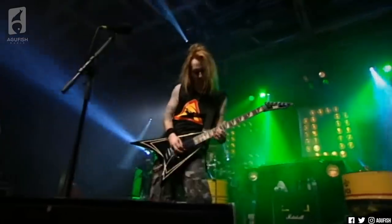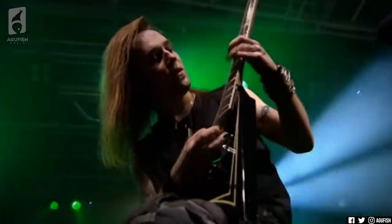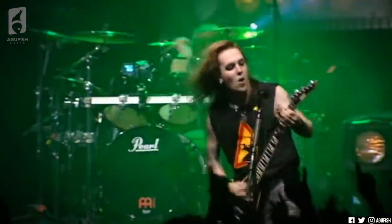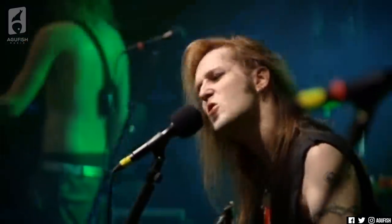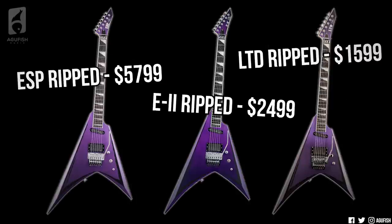I'm not normally into pointy guitars at all, but I do have a soft spot for Alexi Laiho. It's been a long time since I've listened to any melodic death metal, but Bodom was one of the bands that really got me into metal back in the day. Alexi was such an inspiration to so many people and an absolute shred god. I think these guitars are such a great tribute to the man's legacy. Even though they've been released posthumously, he did design them — so they're kind of like his last parting gift to us.